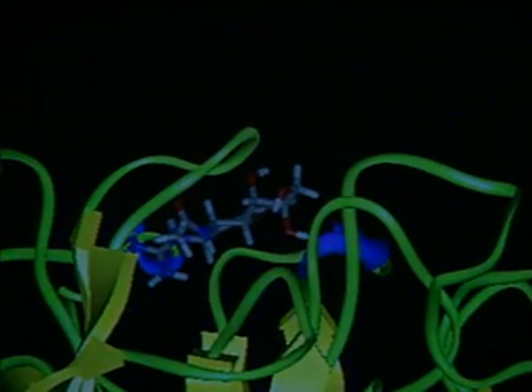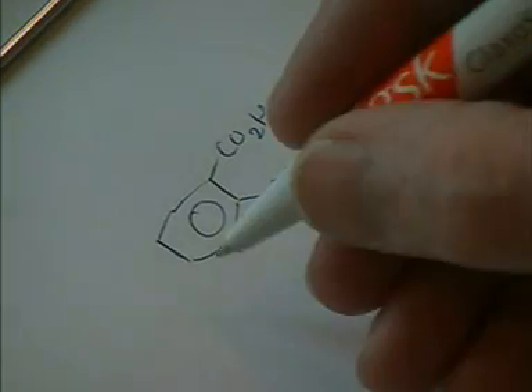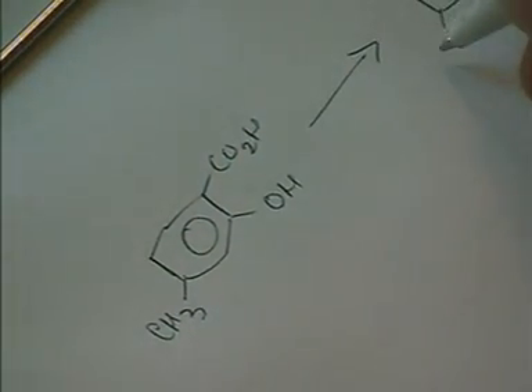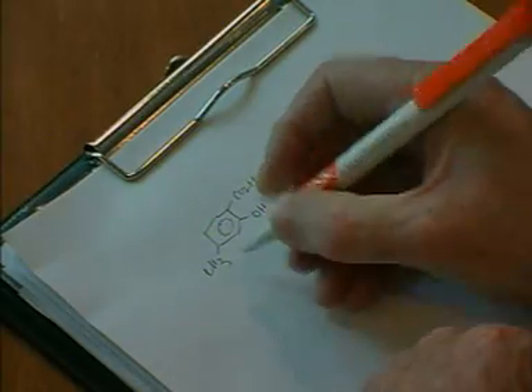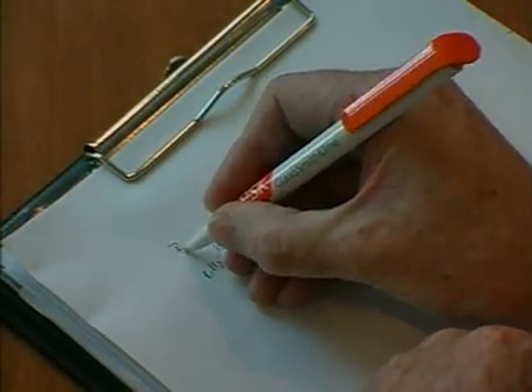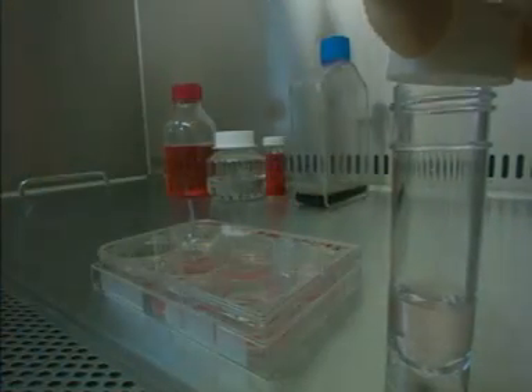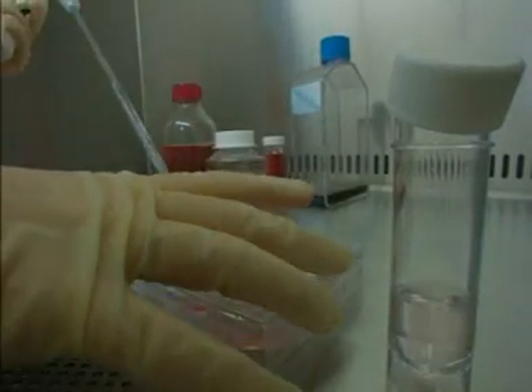One approach is to synthesise large numbers of compounds with small variations in structure. These can be tested — screened — for possible activity as drugs, by seeing how well they bind to an enzyme, for example. These tests can be done on isolated enzymes or cells. They're called in vitro, meaning in-glass tests.